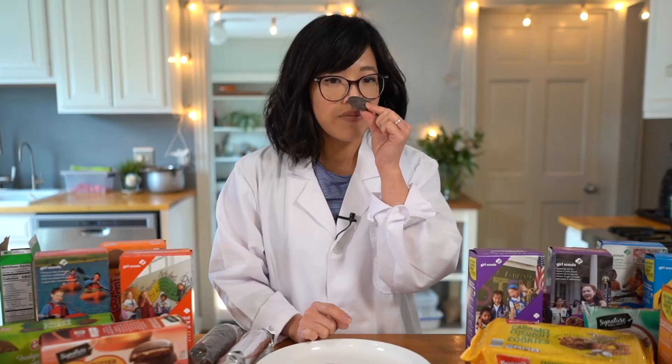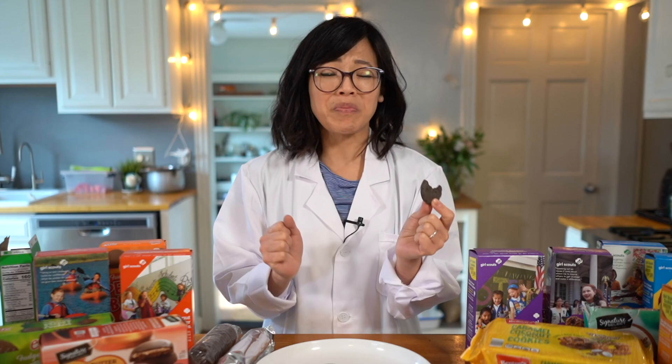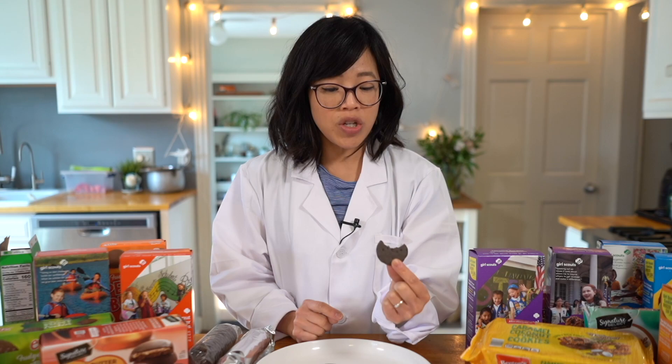Rhode Island represent — this is the ABC bakers. Itadakimasu! Such a great cookie. If you are a peppermint fan, you will love these. Little crisp chocolate cookie in the middle, thin little fudgy coating on the outside. Not too much about the chocolate — it's all about the mint in that cookie.